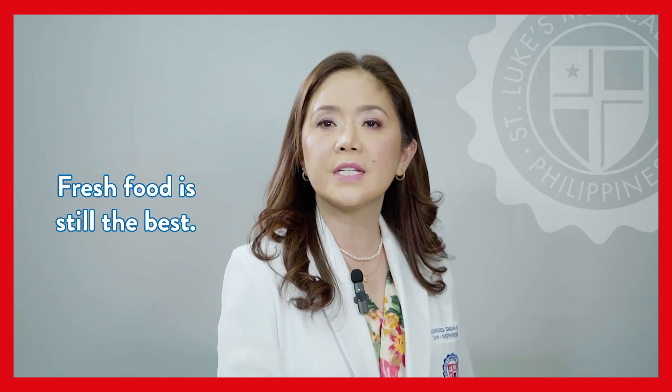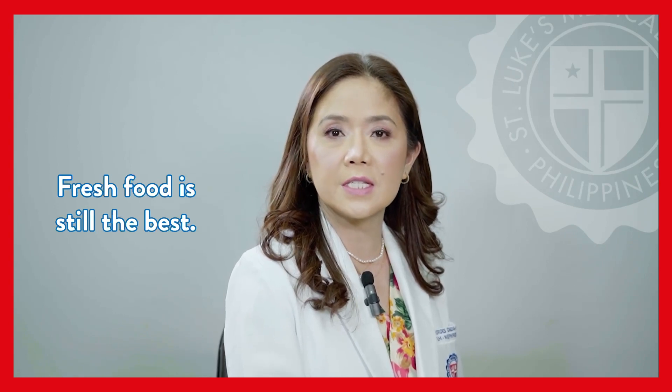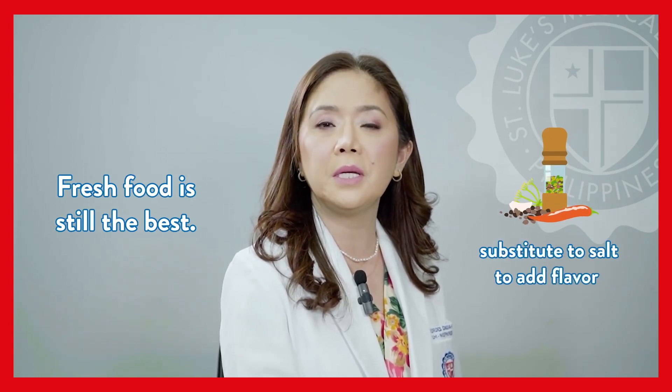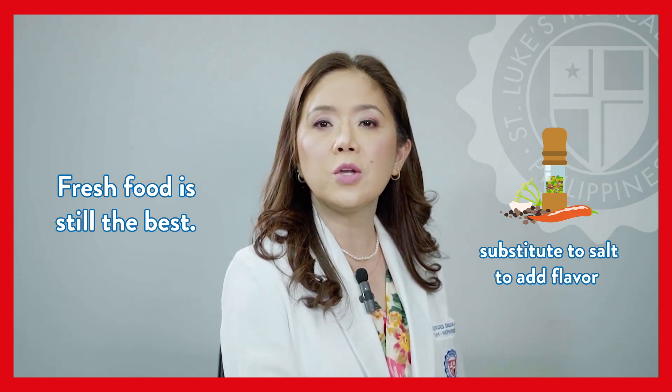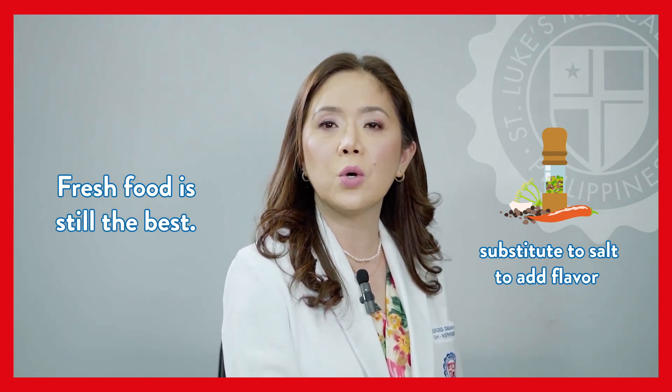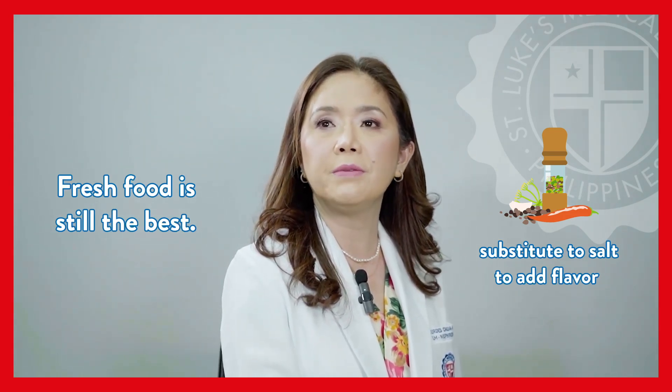Fresh food is still the best. The less the number of ingredients a food has, the fresher it is. Spices and herbs can be used as substitutes for salt to add flavor to food. Making your own food gives you control on what and how much goes into it, and it empowers you to take an active role in improving your health.